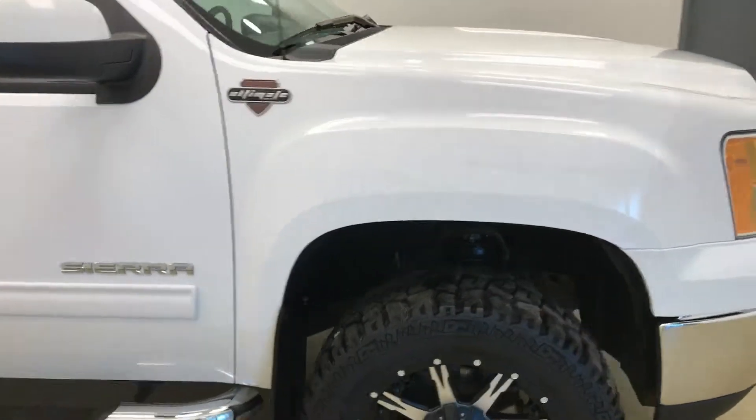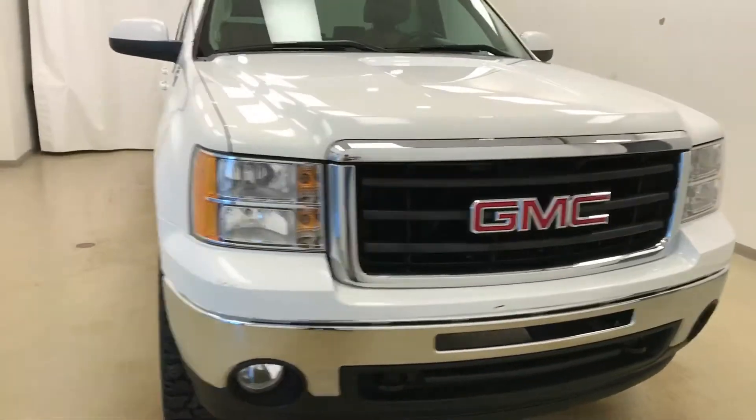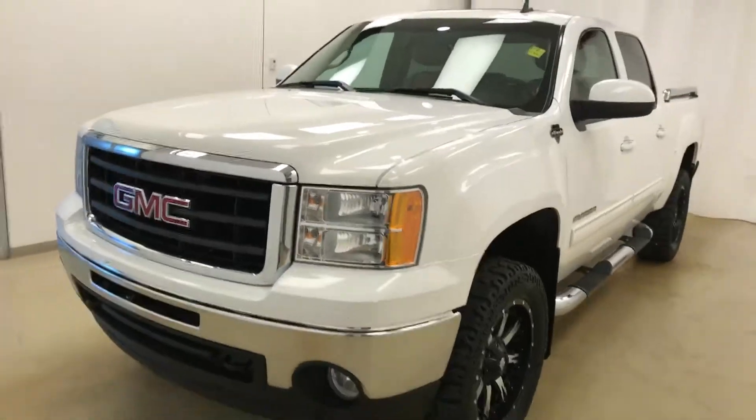Once again, this is stock number 114874 on a 2011 GMC 1500 Crew Ultimate GFX. Our exterior color is white.